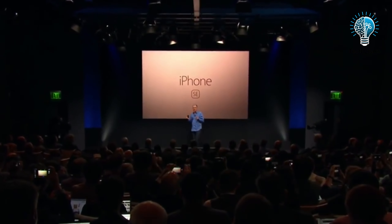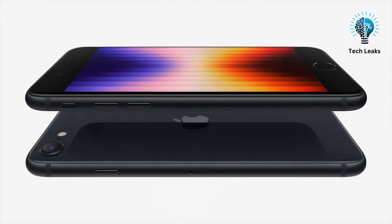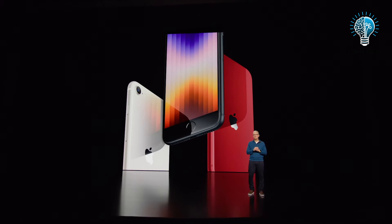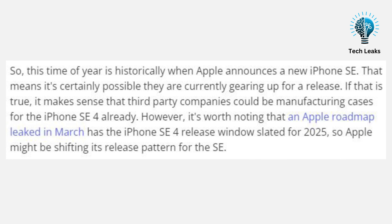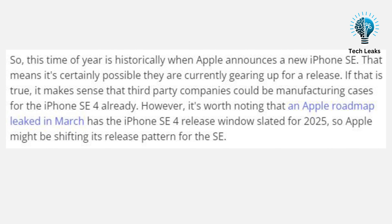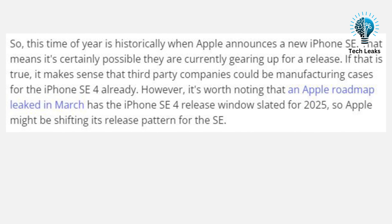When the iPhone SE debuted in 2016, it seemed like a one-off. The next version didn't appear until 2020, followed by another in 2022. Following this pattern, a 2024 release seems likely. However, rumors have been mixed. Initially, analyst Ming-Chi Kuo suggested that the iPhone SE 4, originally slated for 2024, was scrapped. Later, Kuo revised this, indicating the project might be back on track but possibly delayed until 2025. The release timing remains uncertain.